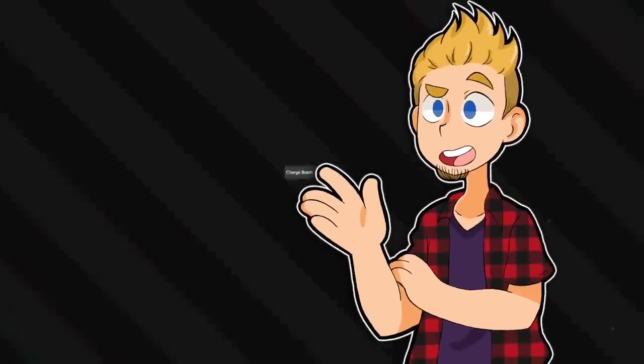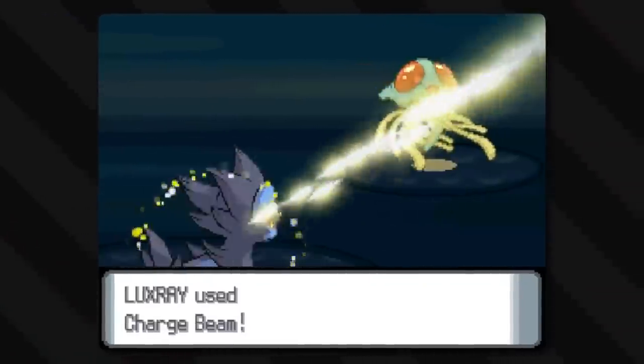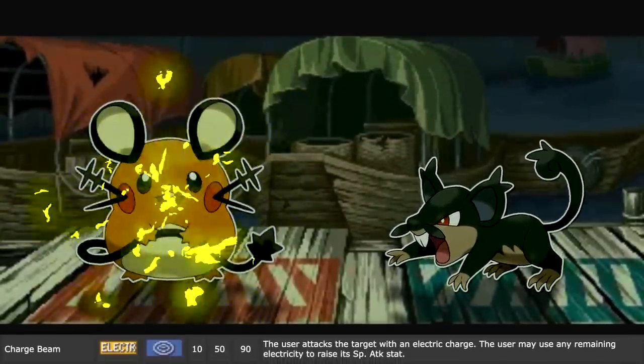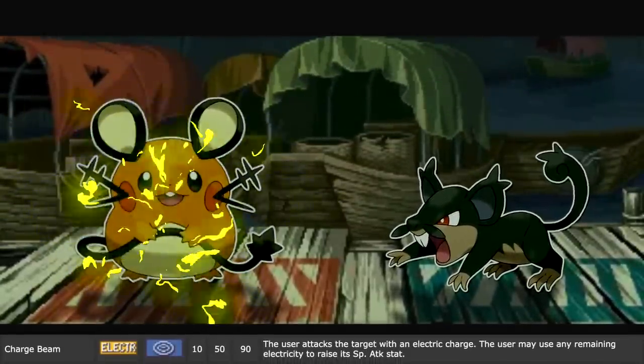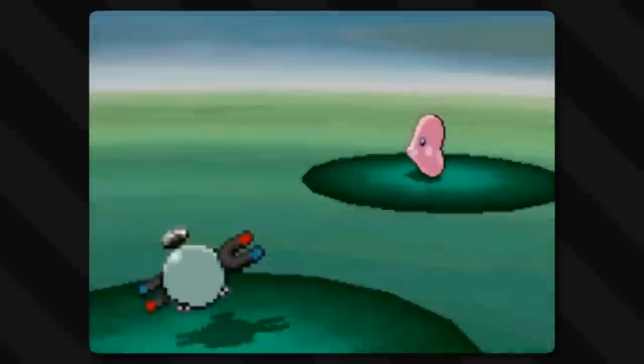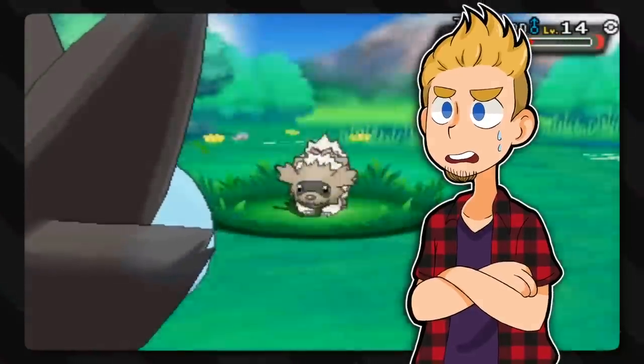Another move with the word charge is Charge Beam: a simple move that is just a beam of electrical energy, unlike a bolt of lightning, but the beam is much more focused. The user attacks with an electric charge, and the user may use any remaining electricity to raise its special attack stat. So is the beam charging themselves, or is it a beam of charged energy? Well, it's both - a charged beam that charges them.